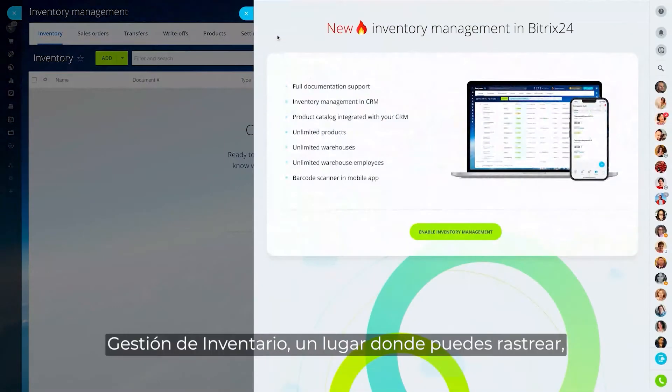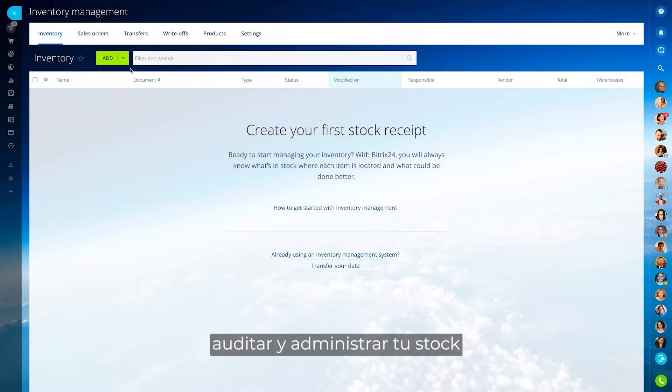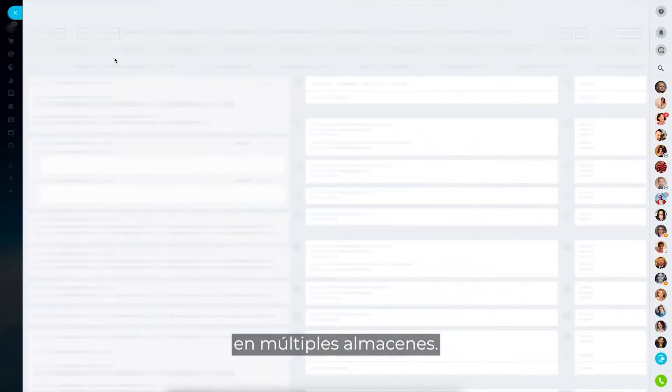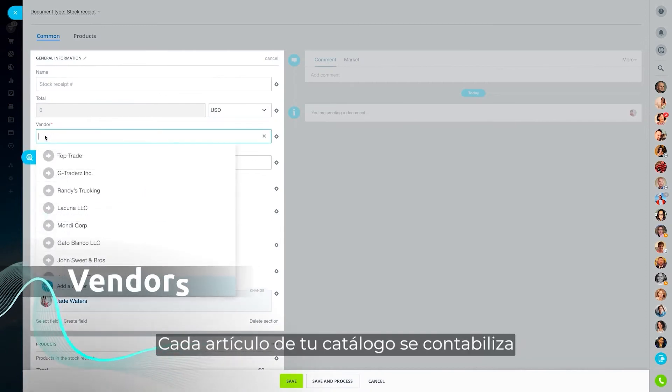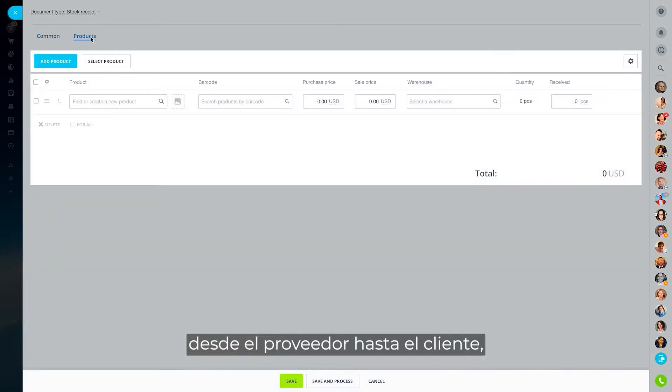Enter Bittrex 24 Inventory Management, a place where you can track, audit and manage your stock across multiple warehouses. Every item in your catalog is accounted for and can be traced from the supplier to the customer.